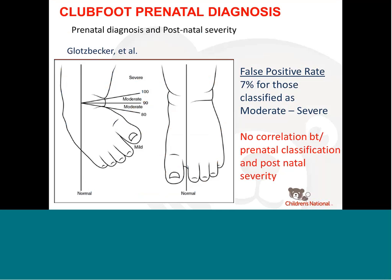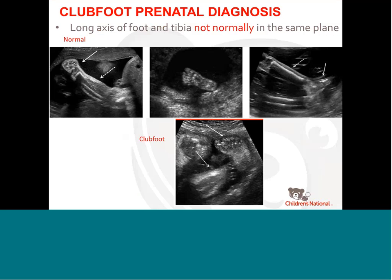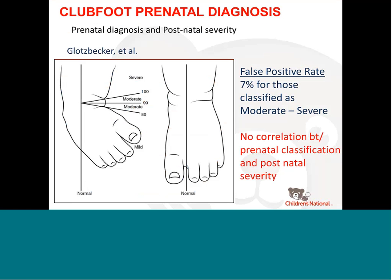There have been some attempts at looking at prenatal diagnosis and severity. One published scale looks at the angle subtended by the tibia and the long axis of the foot. Under 80 degrees is mild; moderate is turned a bit more; more than 100 degrees is severe, since normal should be straight away. There's really no correlation between the prenatal classification and postnatal severity — it may be that the scale is too coarse, or that you're trying to capture four different deformities in one angle.